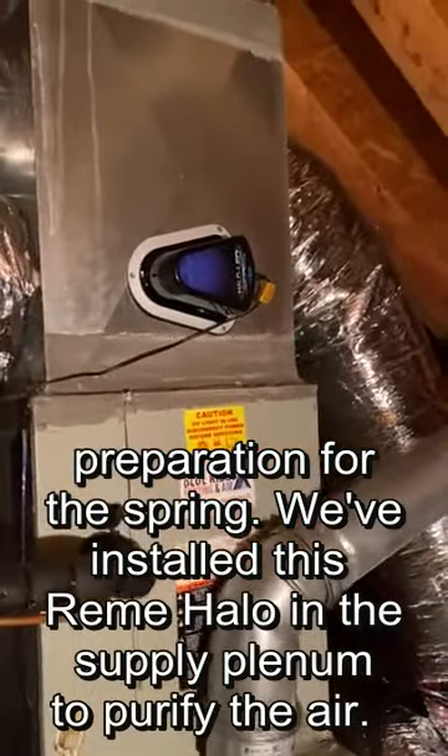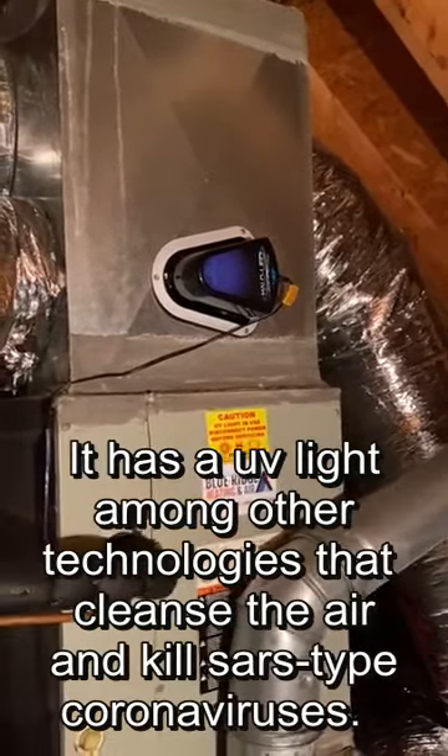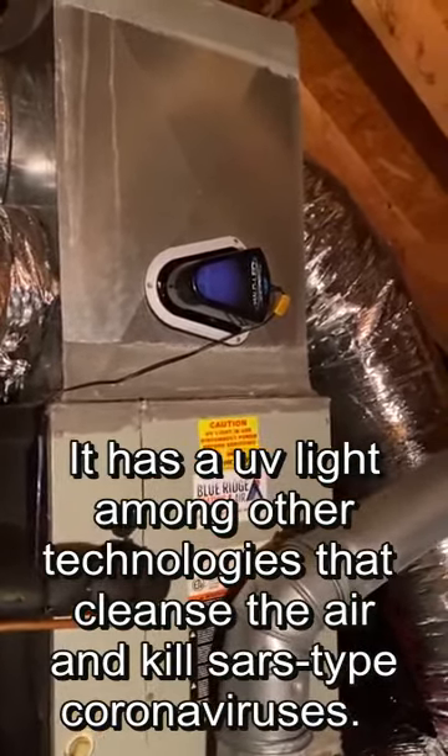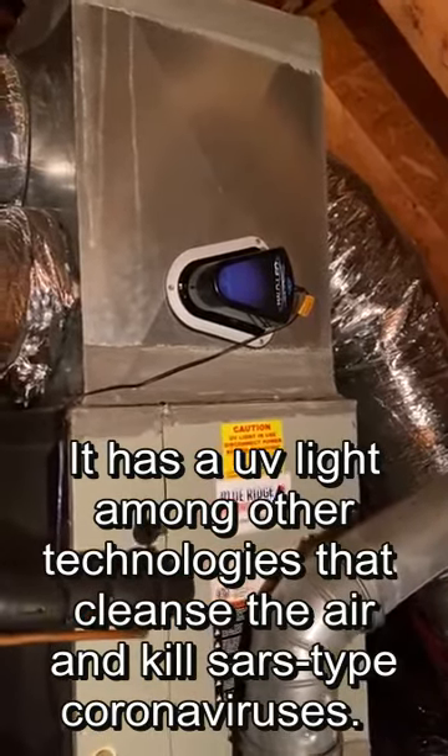We've installed this RIMI Halo in the supply plenum to purify the air. It has a UV light among other technologies that cleanse the air and kill SARS-type coronaviruses.